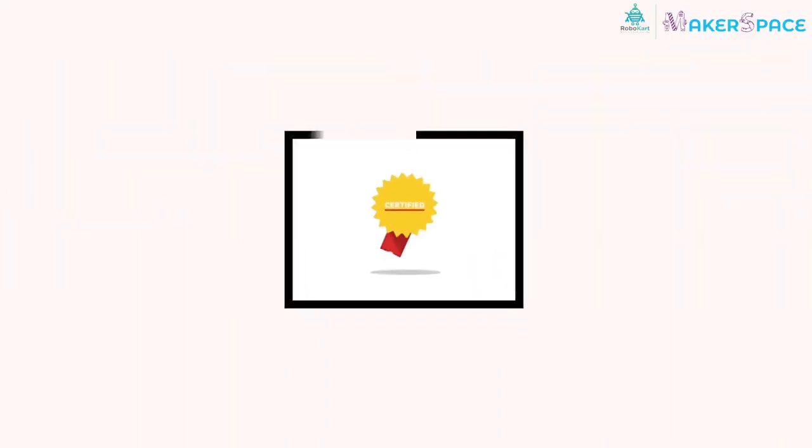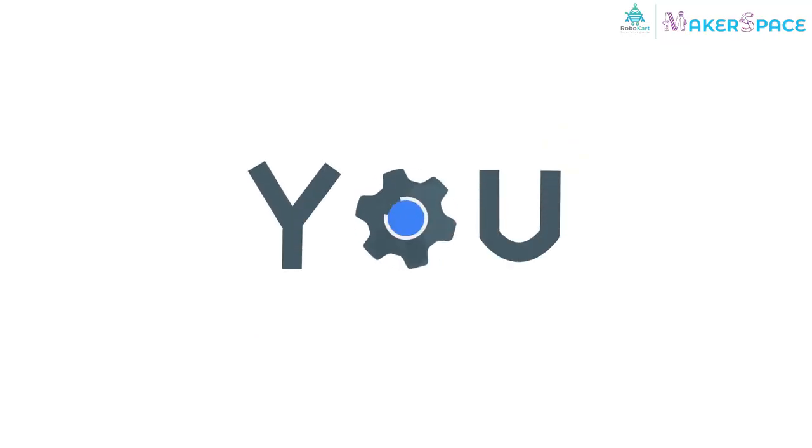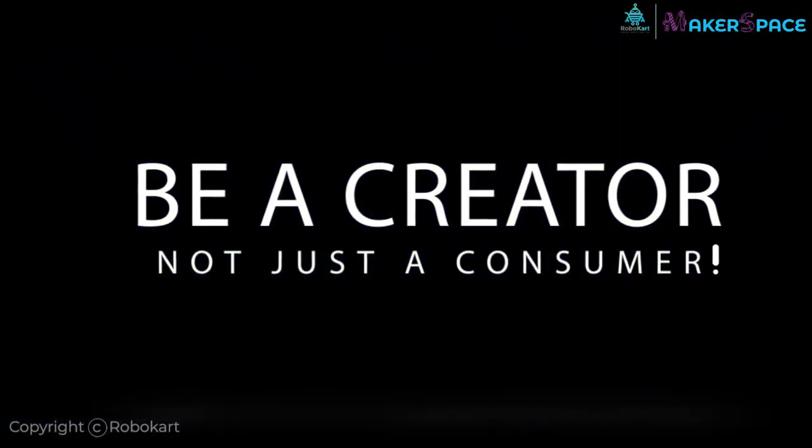Get certified after successfully completing the course. You can create projects with our growing community of makers just like you. Be a creator, not just a consumer.